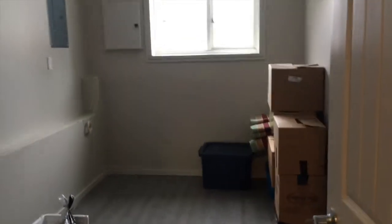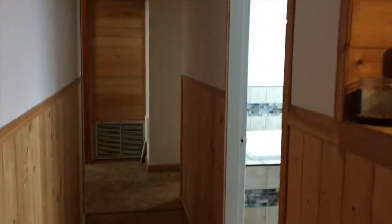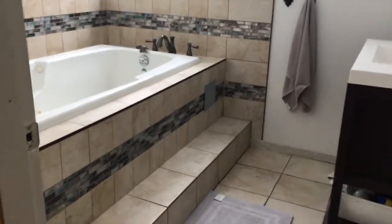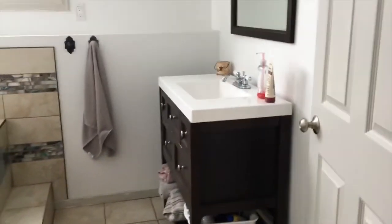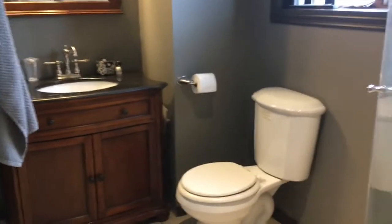This bedroom's pretty small, you can probably tell. And we look down the hallway this way into the bathroom, which is literally just a bath and a sink. And then we have the other bathroom, which has got your shower and all of your necessities.